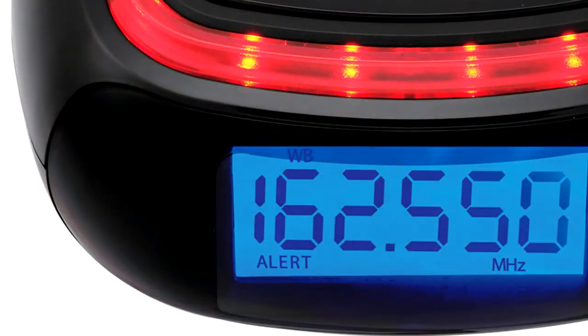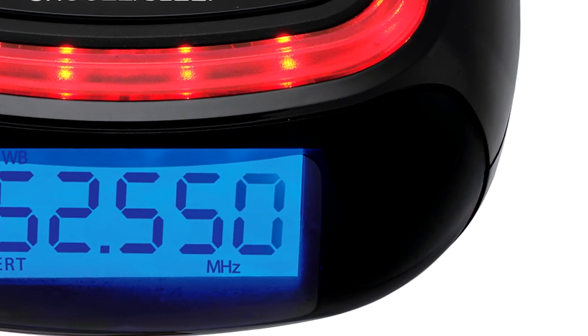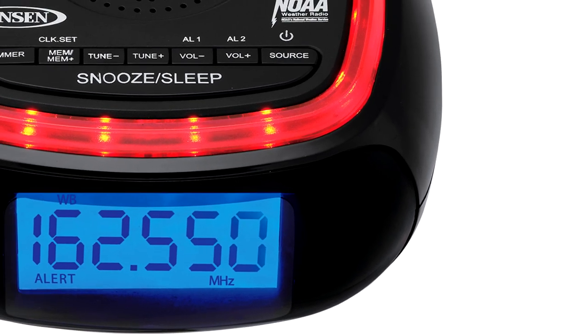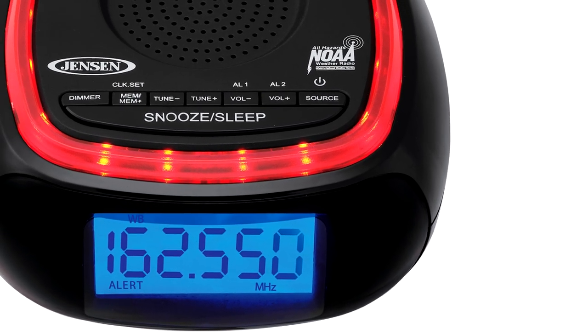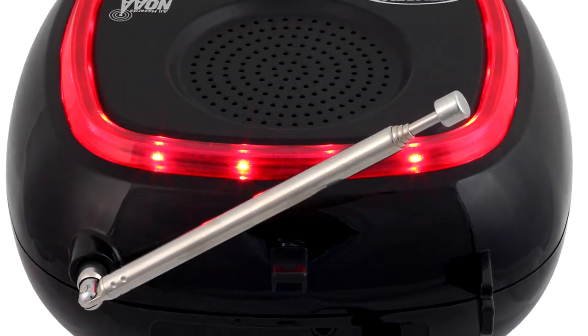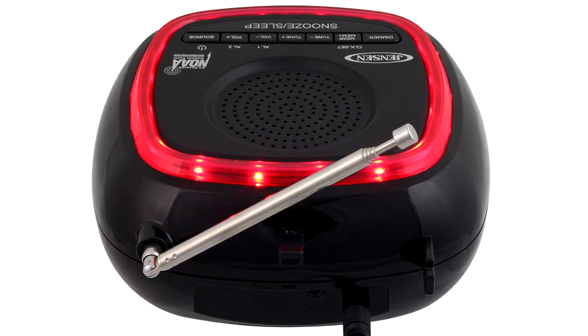The JEP-725 also includes an easy-to-read blue backlit LCD display with dimmer control, a digital AM-FM tuner with 10 AM and 10 FM presets, wake to radio or alarm, snooze function, telescopic antenna, and an auxiliary input jack for connecting additional audio sources.